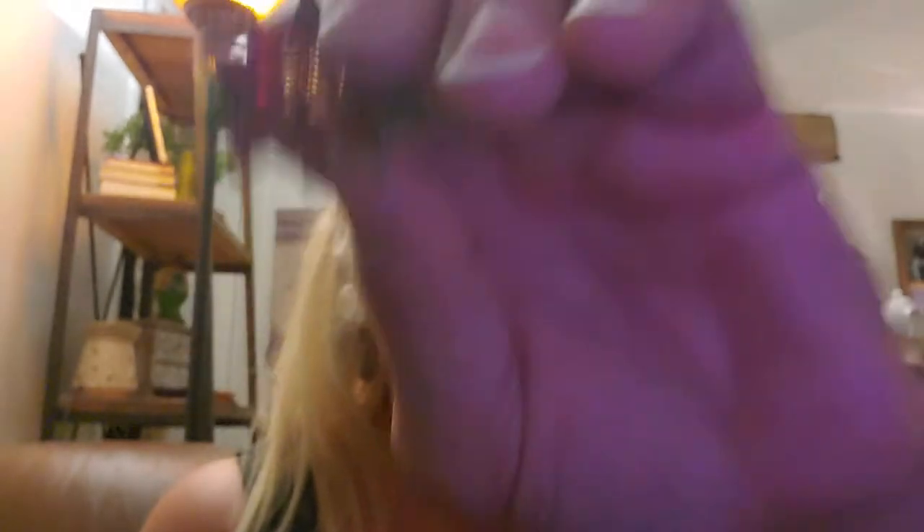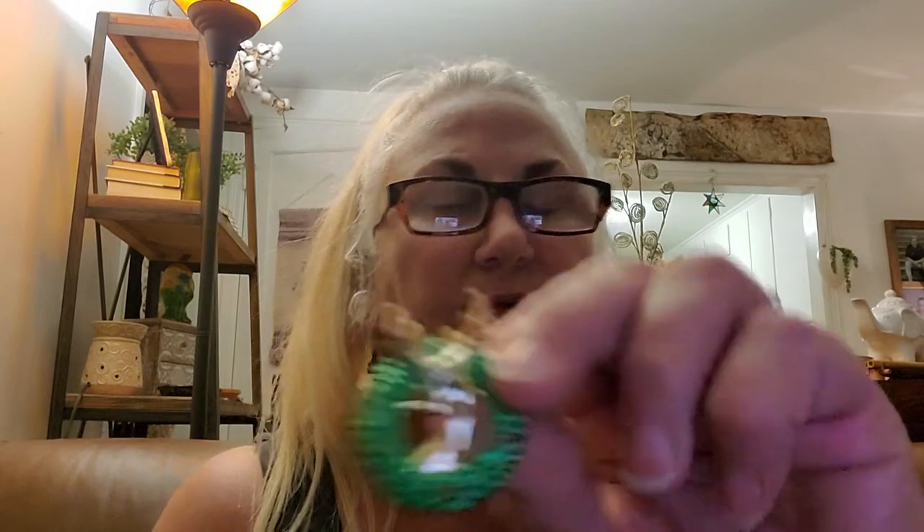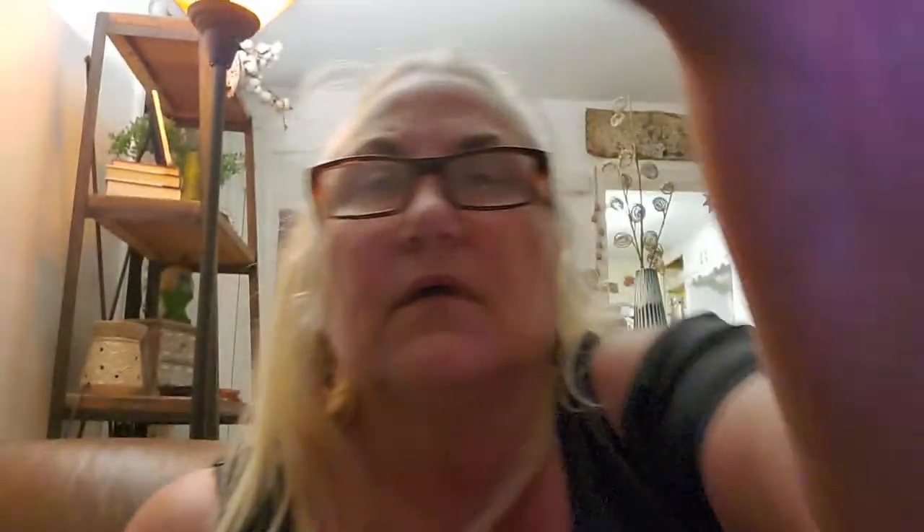Let me show these that I got. These will be in the Thursday sale — some snowflake earrings. And I got this pin, it's pretty blue — this will be in the Thursday sale. This is so cute — this will be in the Thursday sale. And this will be in the Thursday sale too.